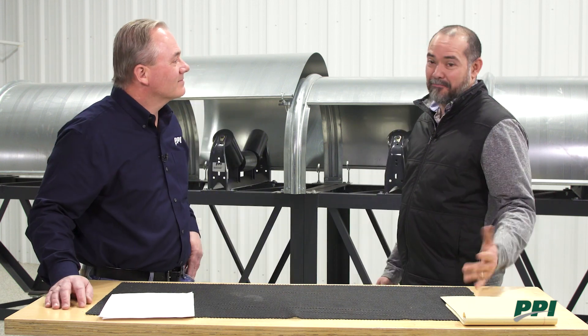Welcome to Clearly Conveying. I'm Russel Novello and I'm here with Jeff Bowe, and today we're going to talk about belt tracking. Let's talk about belt tracking and why it is so important, or do you have stories that can explain why belt tracking is important?